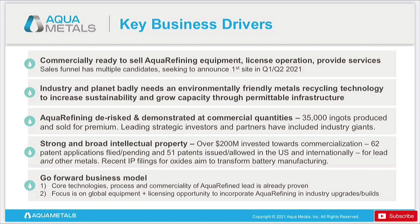Aquametals is providing clean recycling technology at commercial quantities — 35,000 ingots produced and sold for a premium. That is massive, leading to strategic investors and partners that have included industry giants. They have a strong board and IP. Over $200 million has been invested towards their commercialization. Currently 65 patents filed or pending and 51 currently issued — lots and lots of good things. They're obviously protecting their company and don't want people copying their aquarefining system.